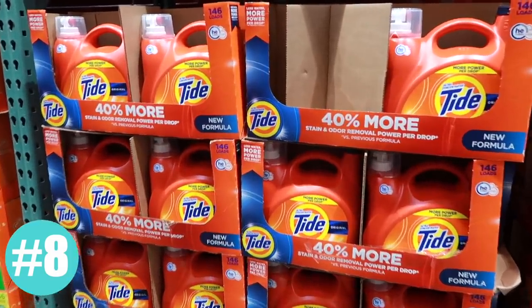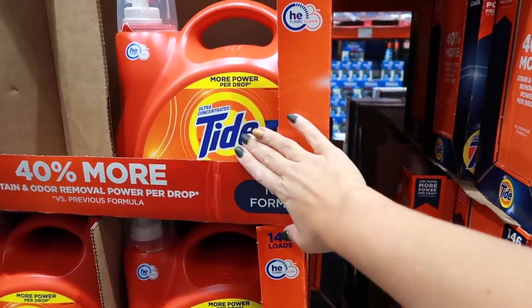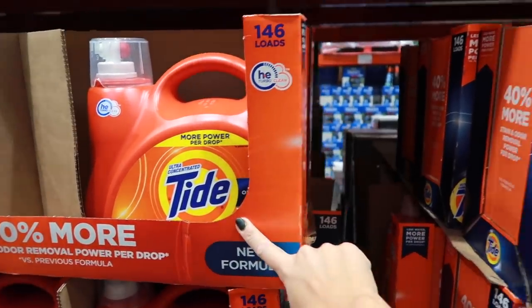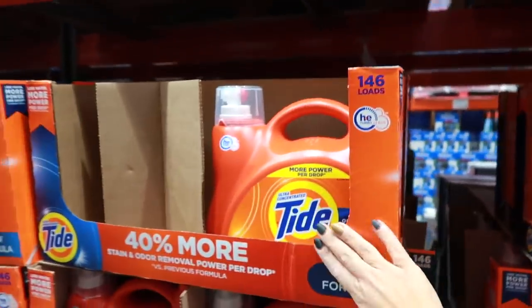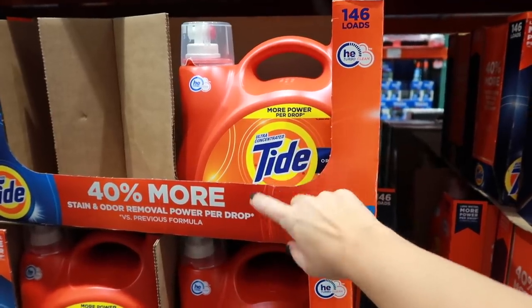There are a few borderline deals — Tide is one of them. Typically a 20-load bottle you'd find at the grocery store will go on sale for $4.99 or even as low as $3.99. This huge bottle is 146 loads, which makes this price — $23.99 — cheaper right now to buy the Tide here, unless your grocery store chain like Kroger has it on sale for $3.99.